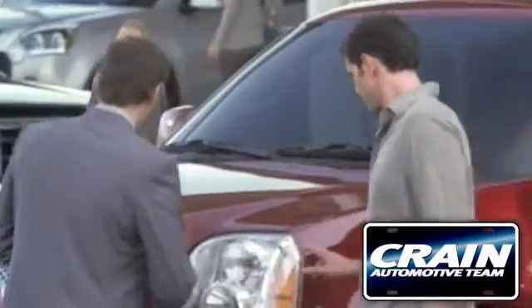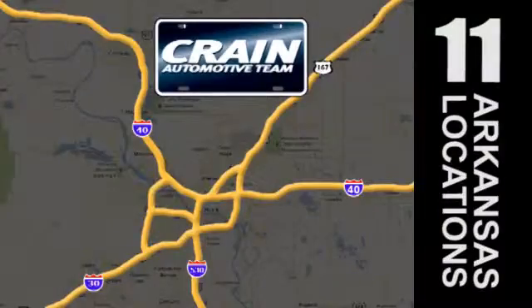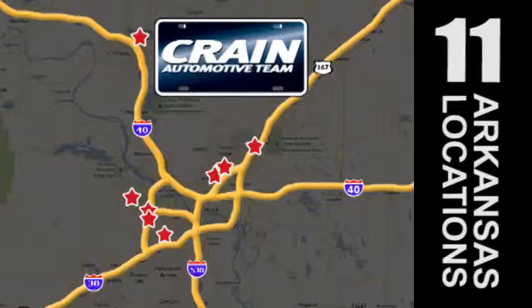Visit us anytime at craneteam.com. The Crane Team's got them! craneteam.com